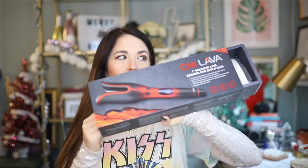Okay, so the Chi Lava One Inch Volcanic Ceramic Pro Spinning Curl — let's open her up. We've got the literature that most hair styling tools come with: your manual, warranty card, and then the lovely tool itself, all nice and bubble wrapped.